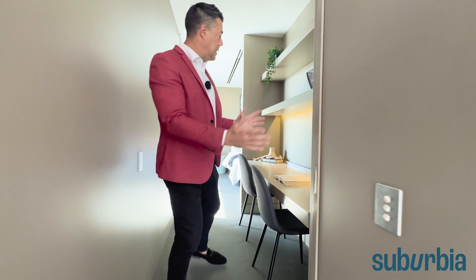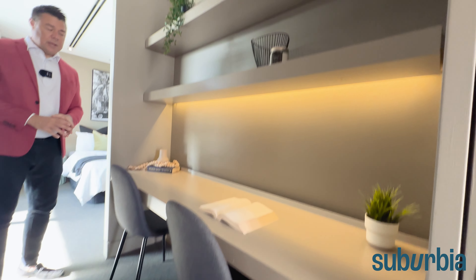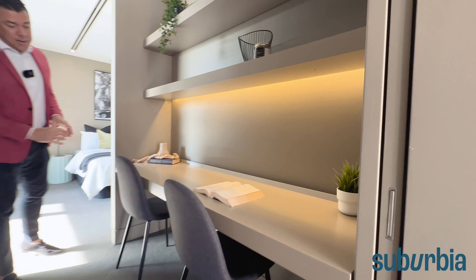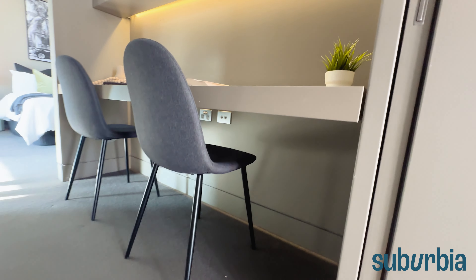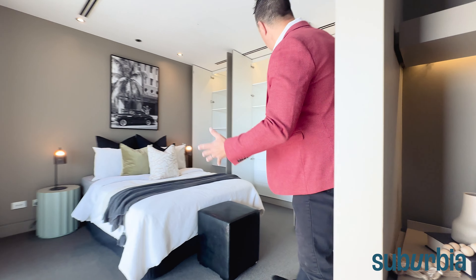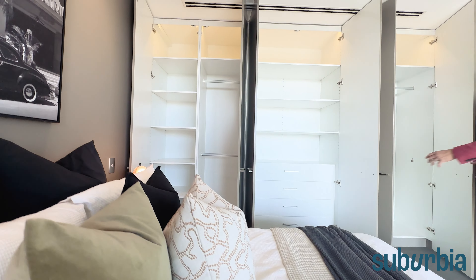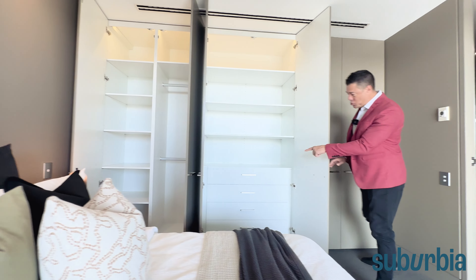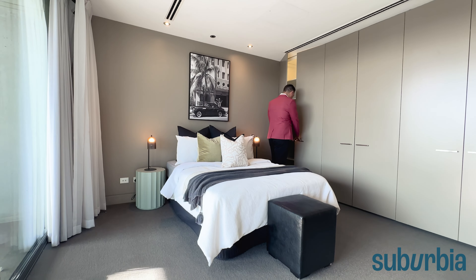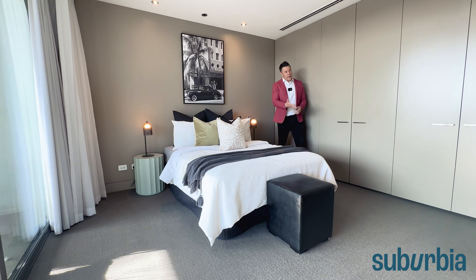For your privacy and comfort year round, you've got sheer curtains as well as nice thick heavy block-out curtains that you can adjust depending on the season. Coming to the main bedroom, there's a cavity sliding door that leads into a built-in study — heaps of room for two people, with cable and data access directly underneath and shelving above.